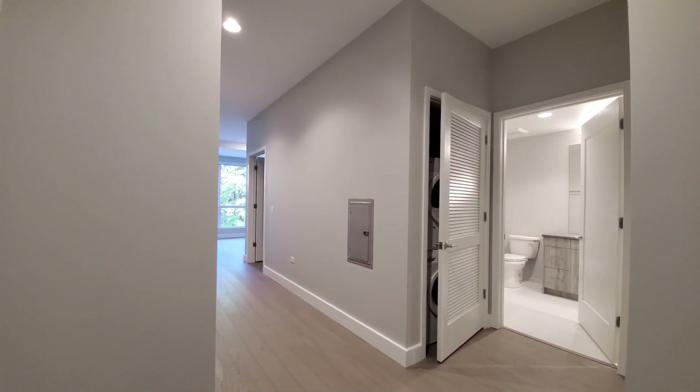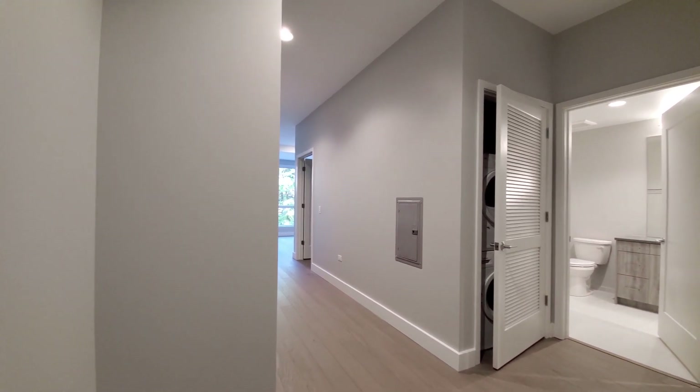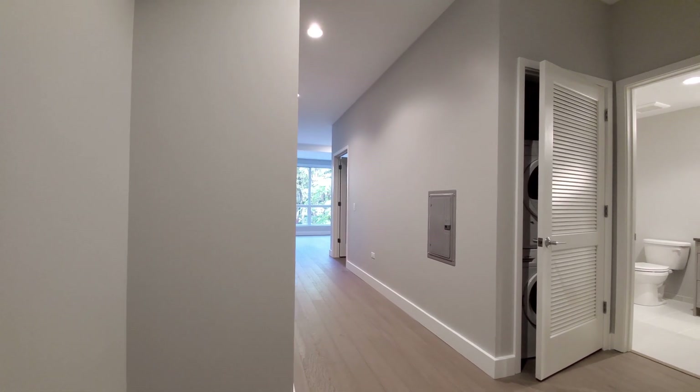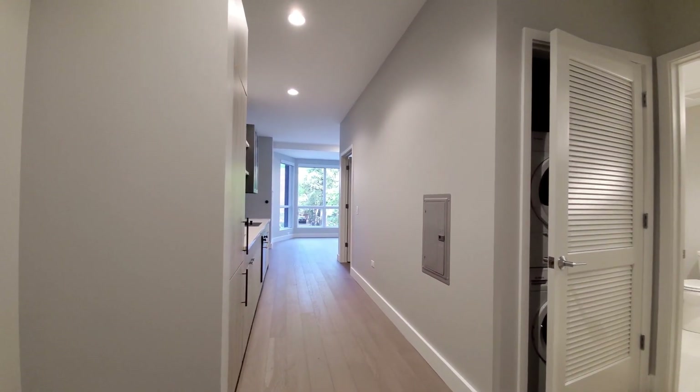I'm in the foyer of apartment 215, a one-bedroom that faces north. There's space here for a hall console table, and you can see the blonde plank flooring and high ceilings that extend throughout the apartment.